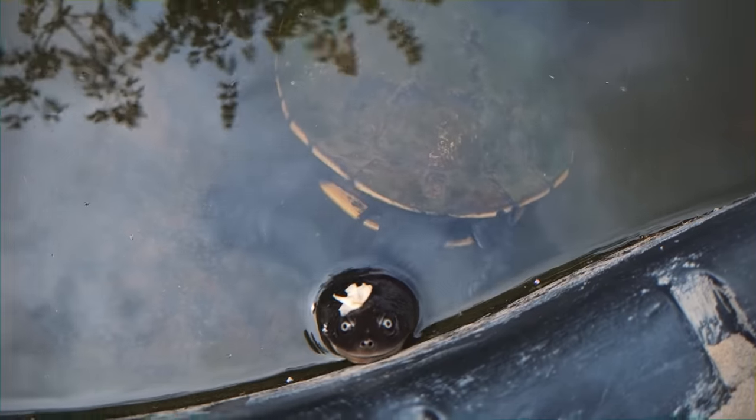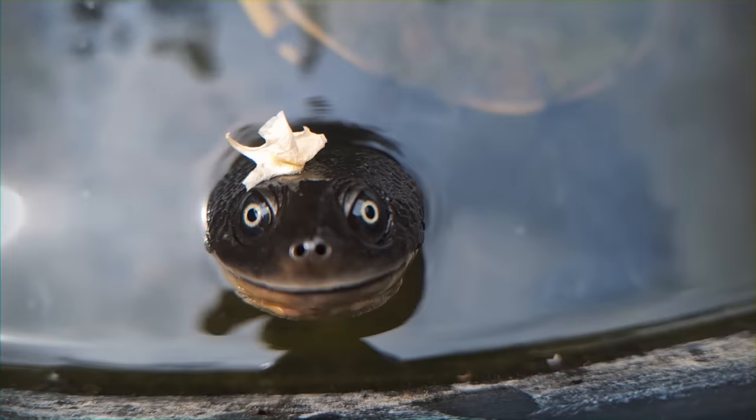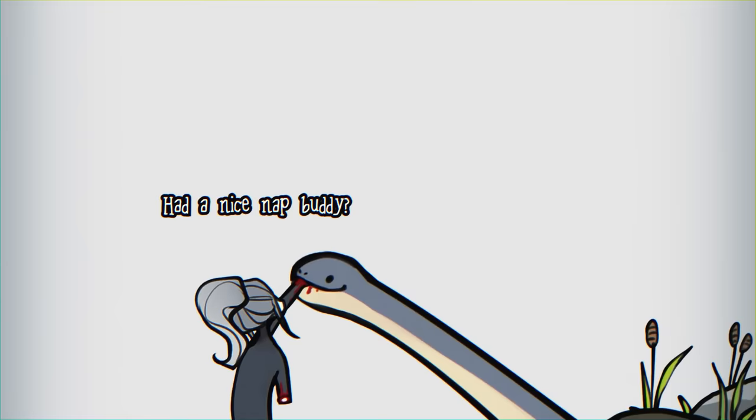This is Yodel the Turtle. We've had this dude since before I could remember, and he's just woken up from his winter hibernation. Had a nice night, buddy?